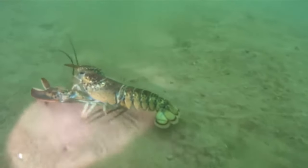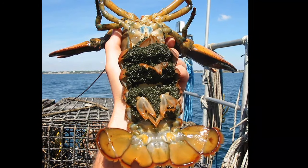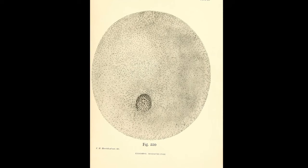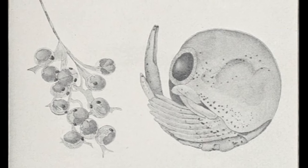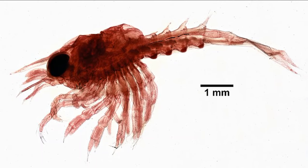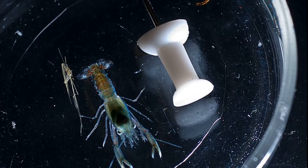During mating, males deposit sperm into the females. Fertilized eggs are attached to the females' swimmerets on the underside of her tail. Females can carry anywhere from 5,000 to over 100,000 eggs. The females will carry their eggs for around 10 months before they hatch into larvae. Larvae go through several stages before settling on the bottom.